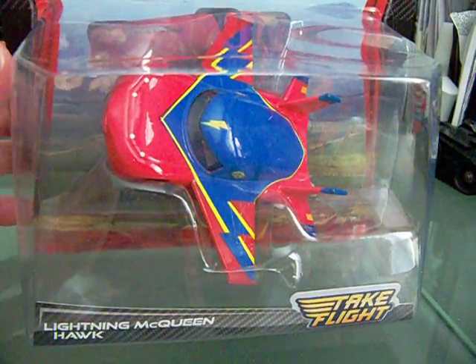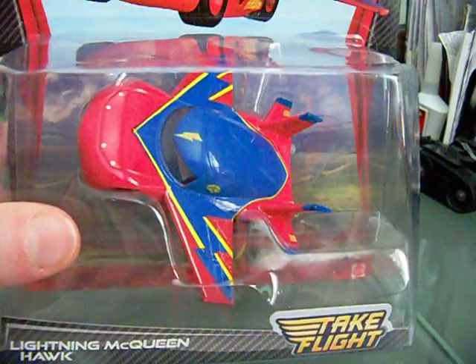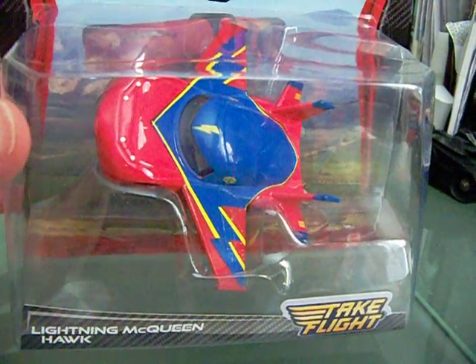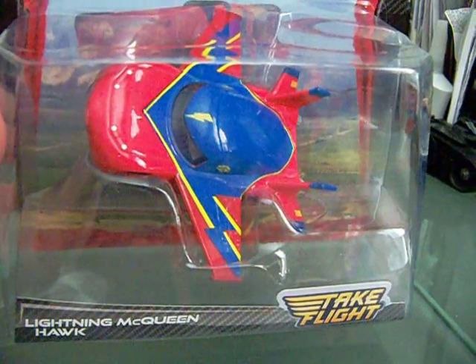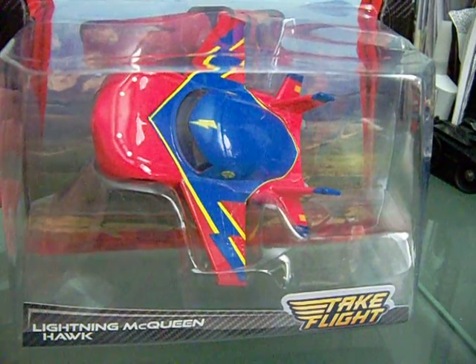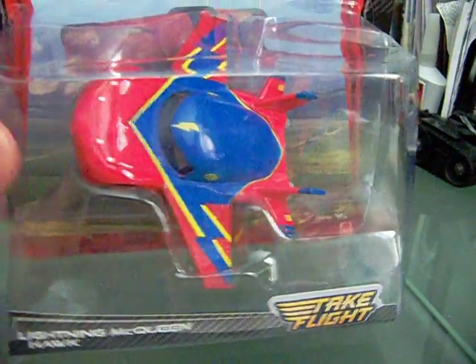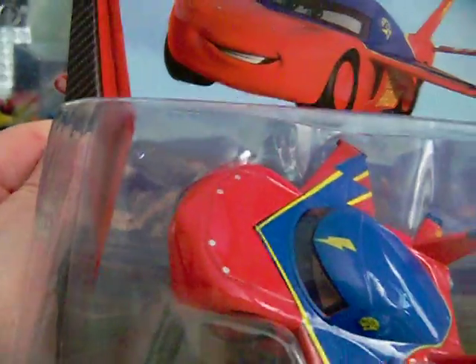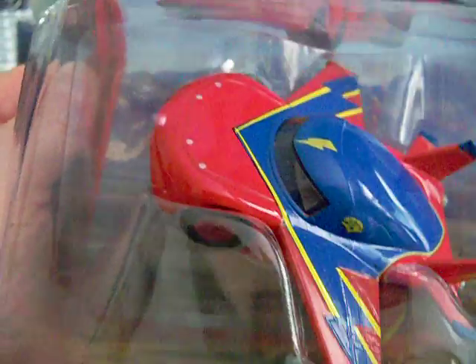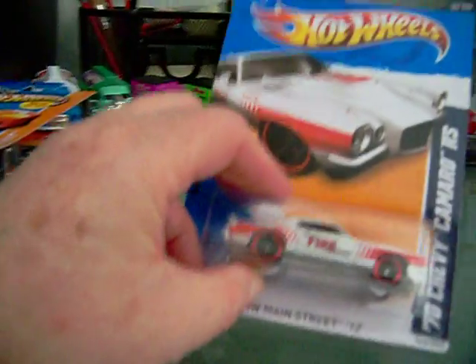I didn't find any treasure hunts or supers or anything like that, but you know what, that's okay. Finding something that's hard to find — when I find it, whether it's a main line or just a car I've been looking for, I'm just so happy to find it that it's like a super treasure hunt to me. I found this gem right here. I'm sorry about the glare, you guys. I'm going to add this to my collection — pretty sweet.